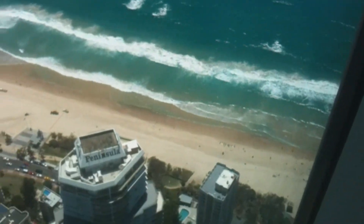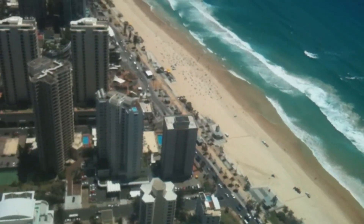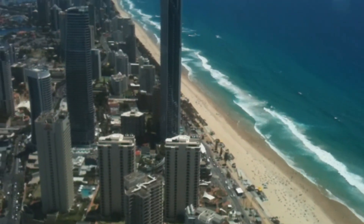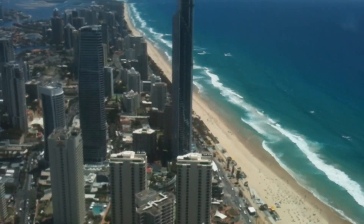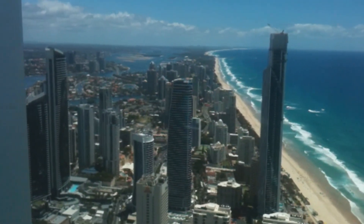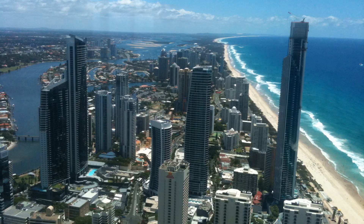This is the view from the amazing Q1 on the Gold Coast, looking north from Surfers Paradise. Q1 Resort and Spa — I think it's still the tallest building in Australia. Kick back, relax, and enjoy that view.